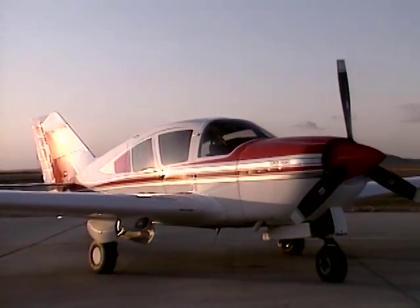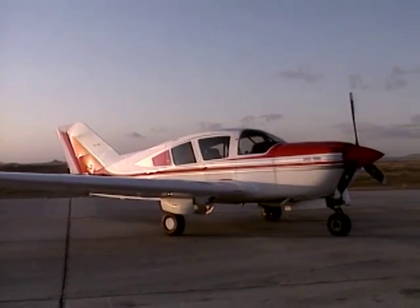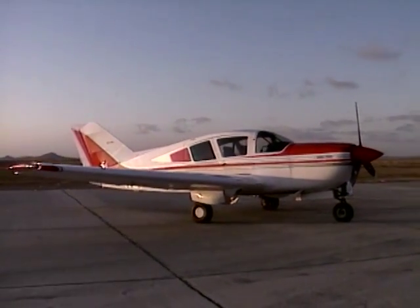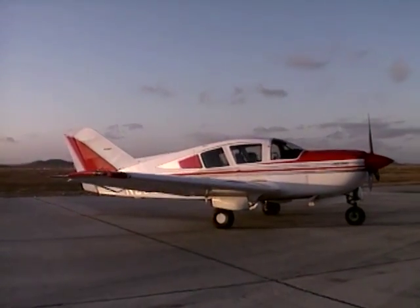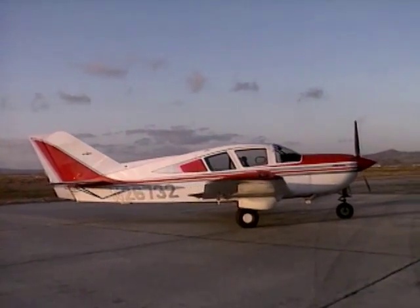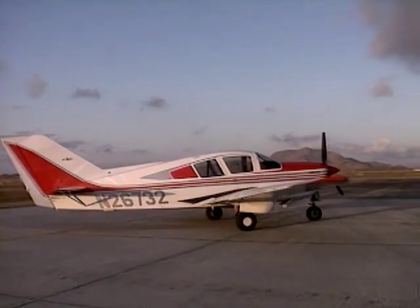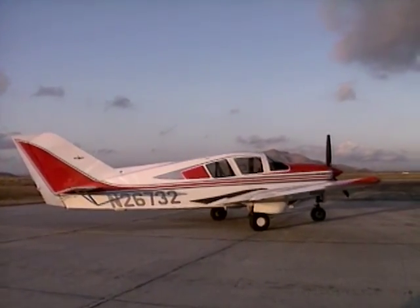Bellanca is the oldest brand name still in the business of building little airplanes, though the current company, Bellanca Incorporated, has no relationship to the old Bellanca Aircraft Company. Today's Super Viking 300 retains all the best of what went before, and the 1992 version represents the best of the best.